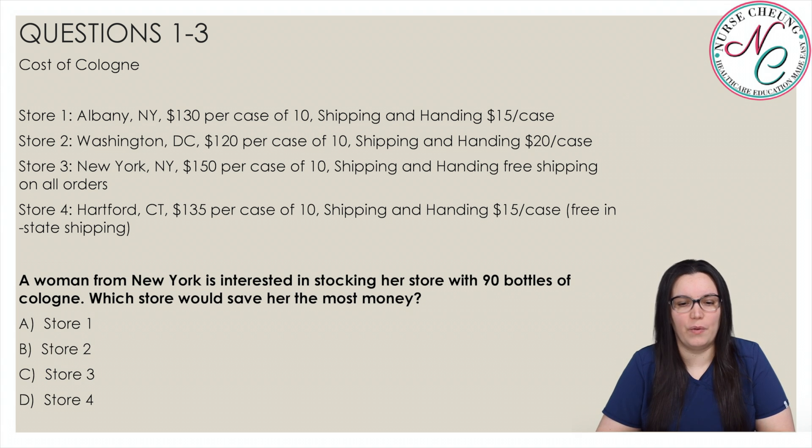Using the same example from before, a woman from New York is interested in stocking her store with 90 bottles of cologne. Which store would save her the most money? Is it A, store 1; B, store 2; C, store 3; or D, store 4?